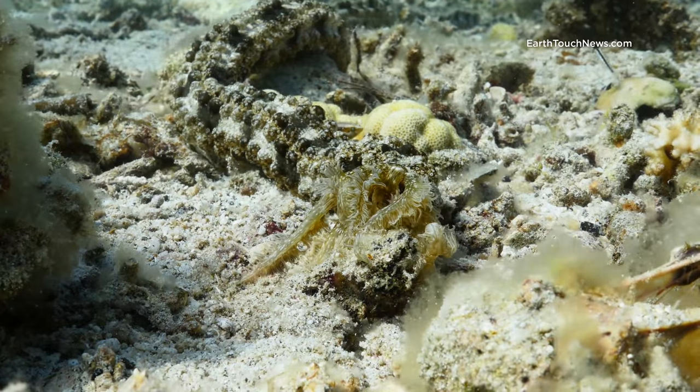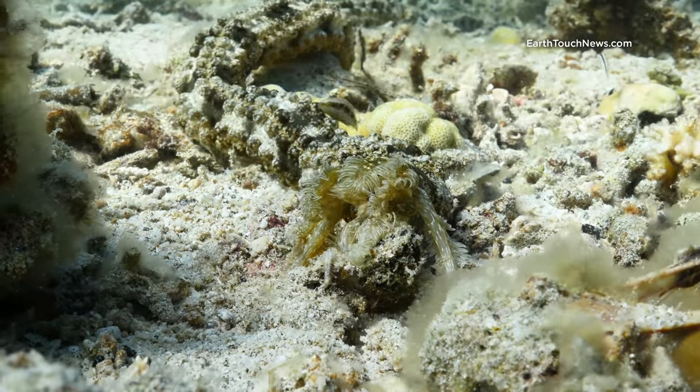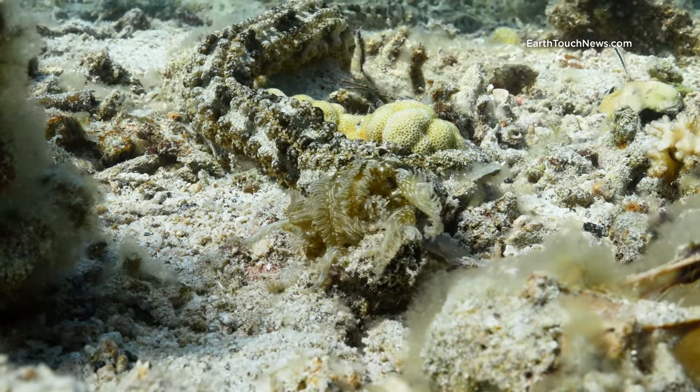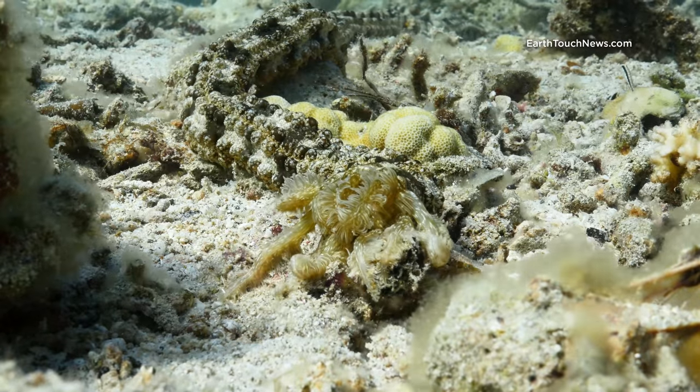This is a burrowing sea cucumber and he's straight out of a horror movie really. He cruises along in the sand and just shovels anything in his path into his mouth, and it comes out the other end as sand.